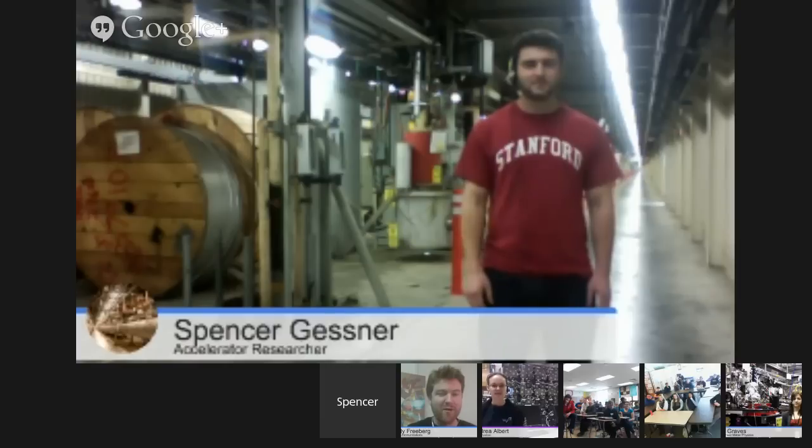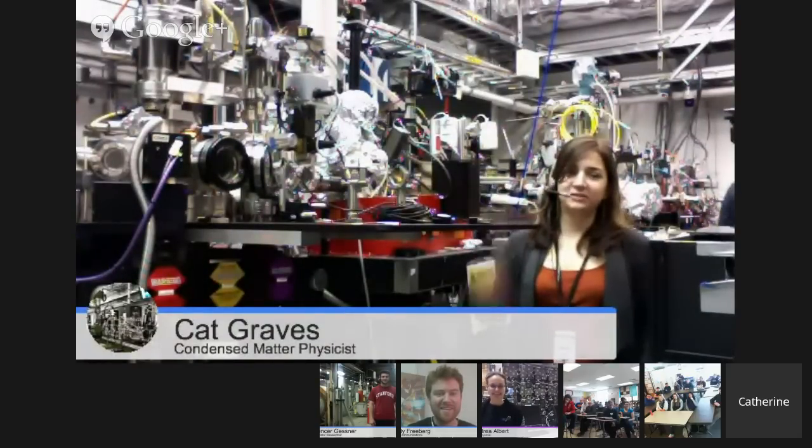And then over at our X-ray laser, we have Kat Graves. And then over in our Fermi Gamma Ray Space Telescope Science Operations Center is Andrea Elbert.